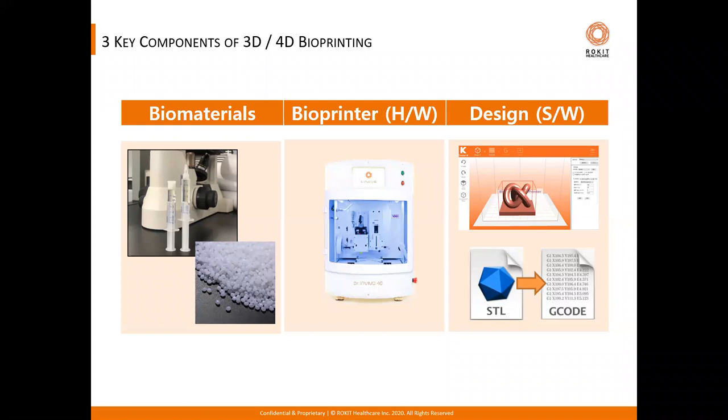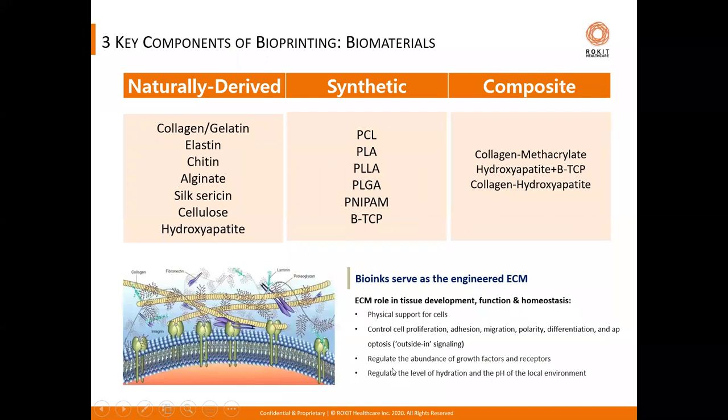The 4D bioprinting technology consists of largely three components: biomaterials, the bioprinter hardware, and the software which is the design aspect of the workflow. Let's quickly review the biomaterial aspect. Unlike the traditional 3D printer which uses hard plastics, metals, and synthetic materials to create non-living structures, a 4D bioprinter uses materials that are biocompatible, biodegradable, and derived from natural and synthetic sources.